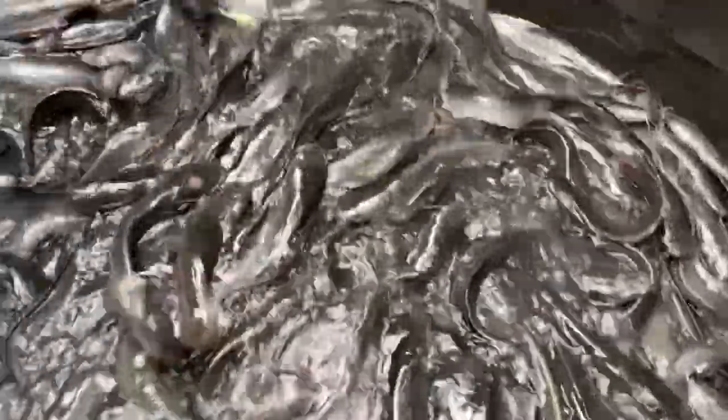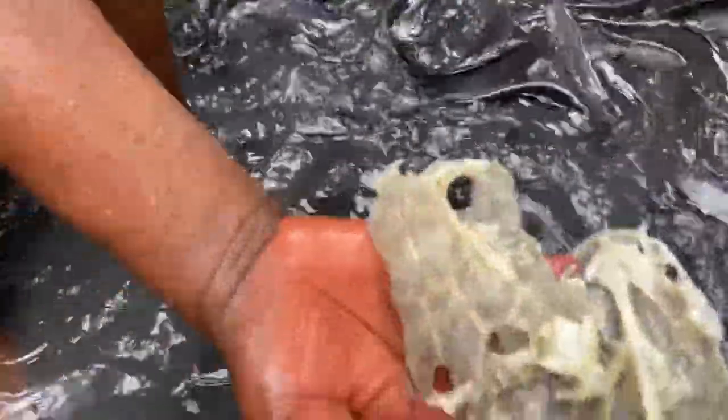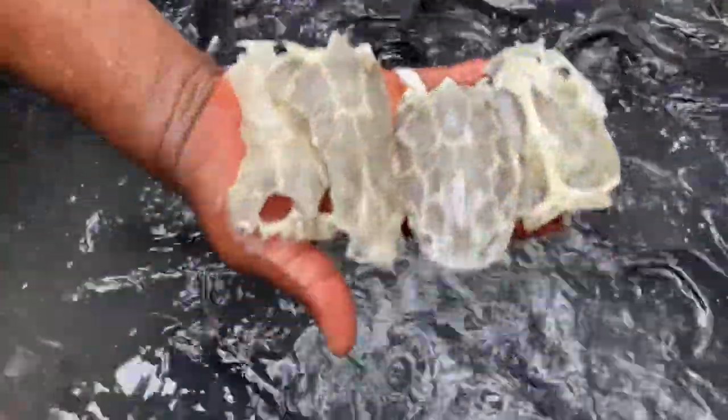As usual, every time we change the water or remove fish, we see these — fish that have been eaten by their brothers, probably because they were sick and couldn't fight enough. So they were eaten; at least we can see the remains.